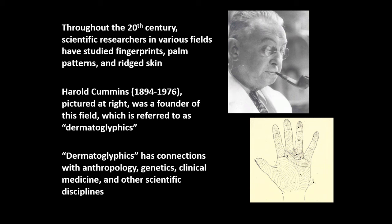Throughout the 20th century, hundreds of researchers in different academic disciplines have carried out research in dermatoglyphics. There have even been scholarly associations — for example, the International Dermatoglyphics Association and the American Dermatoglyphics Association — which were dedicated to promoting scientific research in this field.